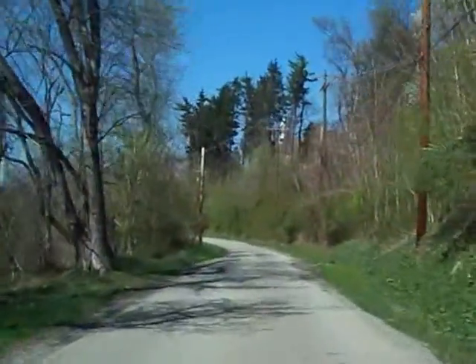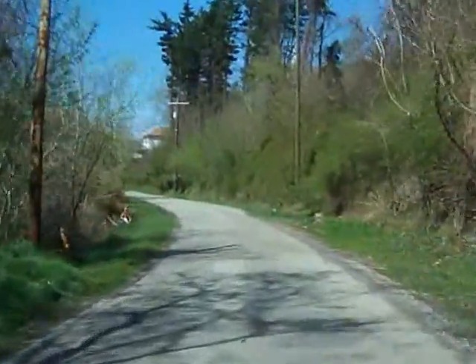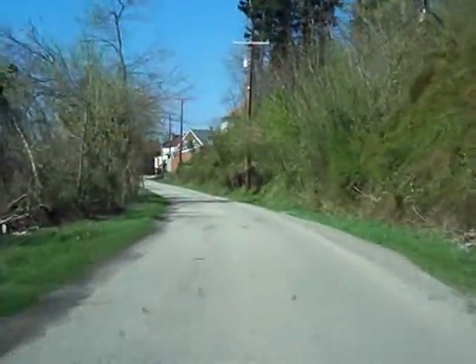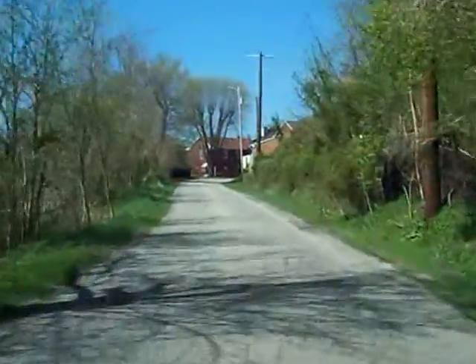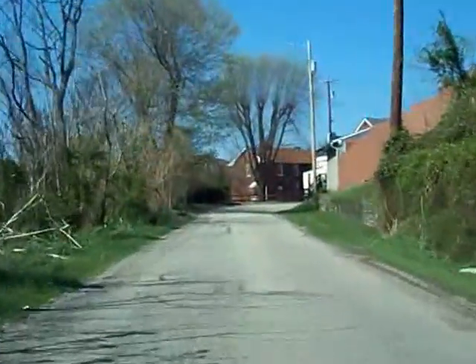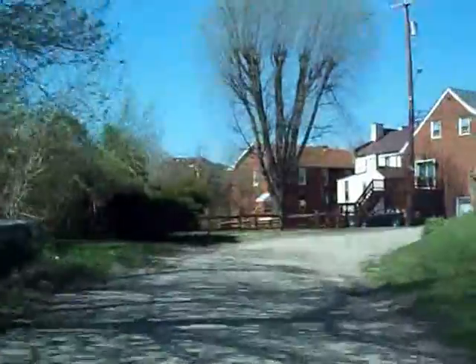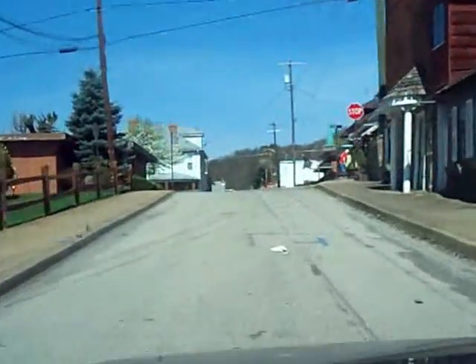But if you can imagine, you're on a streetcar on a right-of-way coming into Brownsville, kind of going through people's backyards, if you will. We'd come around this corner and come up to Front Street.